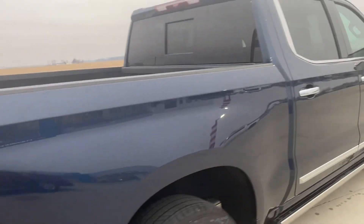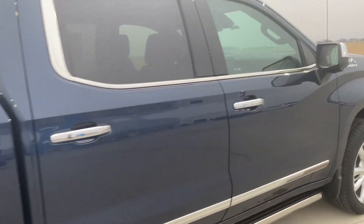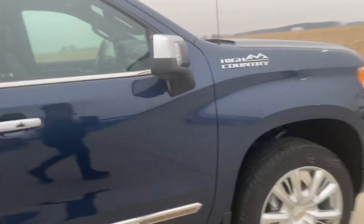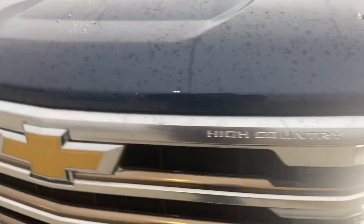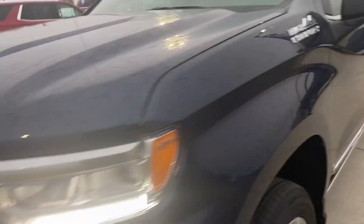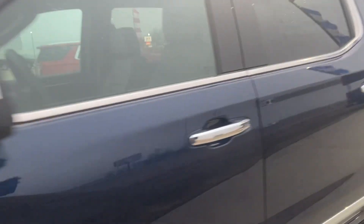Come around this side. Love this blue color. You got your High Country grille. Let's take a look inside the back seat.